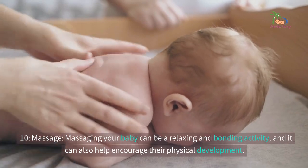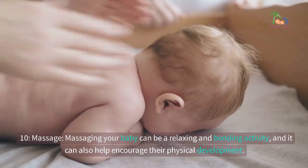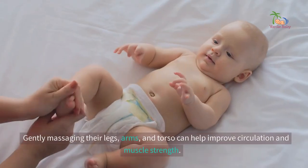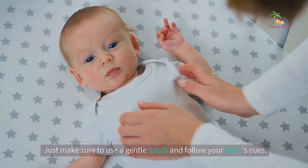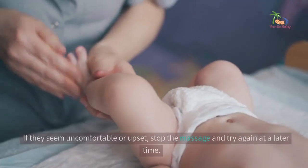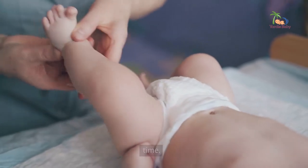10. Massage. Massaging your baby can be a relaxing and bonding activity, and it can also help encourage their physical development. Gently massaging their legs, arms, and torso can help improve circulation and muscle strength. Just make sure to use a gentle touch and follow your baby's cues. If they seem uncomfortable or upset, stop the massage and try again at a later time.